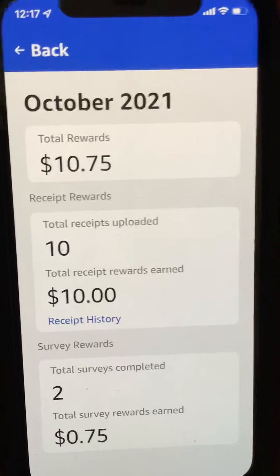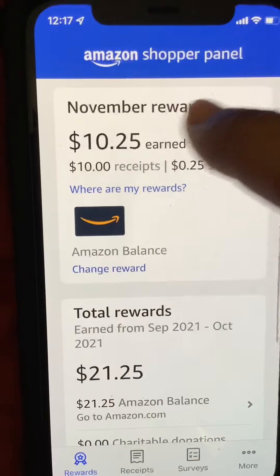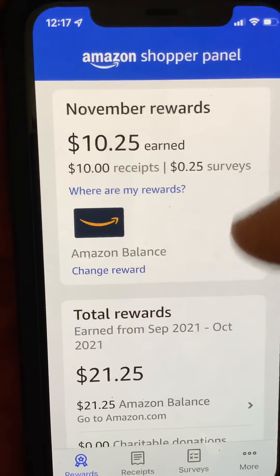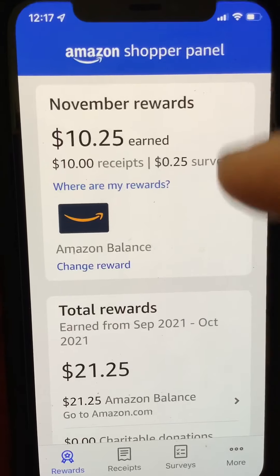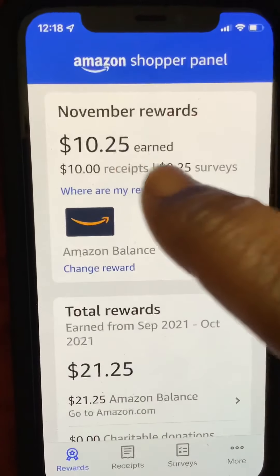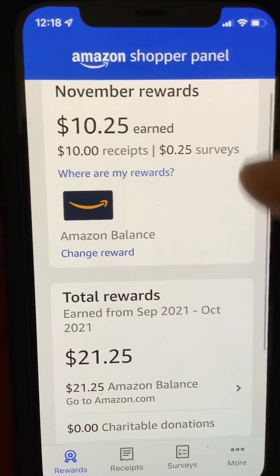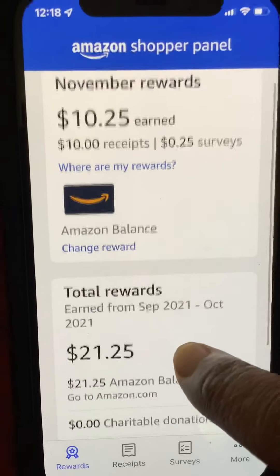My November rewards right now are ten dollars and 25 cents, so on December 2nd I'm able to use this. Then it rolls over, and in December I'm allowed to upload 10 receipts again to get the ten dollars, plus whatever surveys come along. Sometimes you might get surveys, sometimes you might not — I'm not sure if different areas get different amounts of surveys.